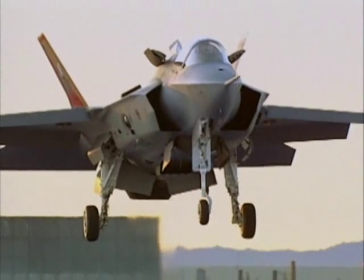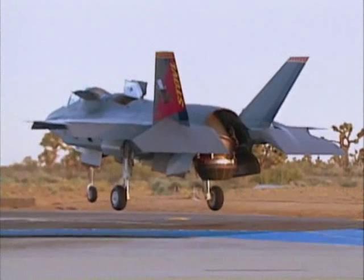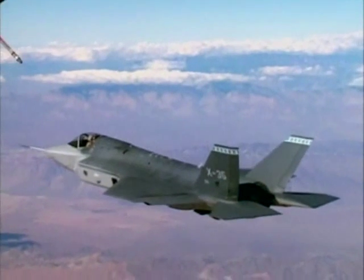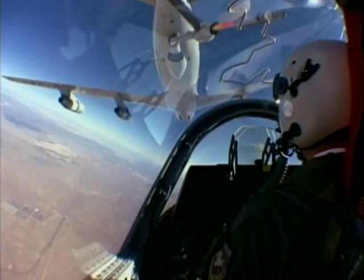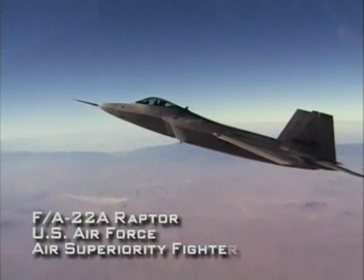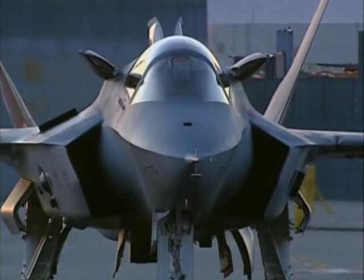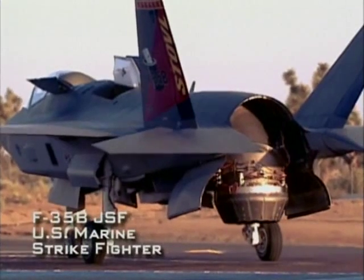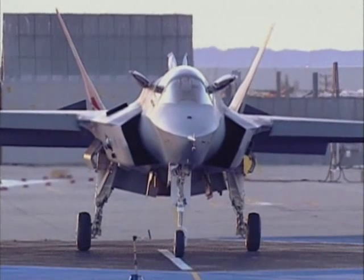Three variants will be produced to meet the different needs of the American Air Force, Navy, and Marines, as well as the British Royal Air Force and Navy. The F-35A will replace the U.S. Air Force's F-16 Falcon and A-10 Warthog aircraft, and will partner with the F/A-22 Raptor Air Superiority Fighter. The F-35B will feature short takeoff and vertical landing to suit the needs of the U.S. Marine Corps, the Royal Air Force, and Royal Navy.